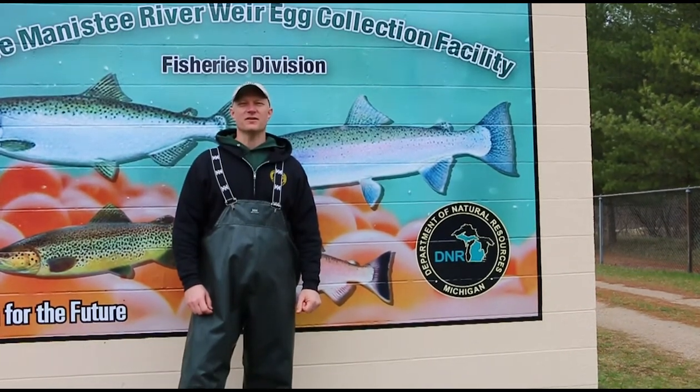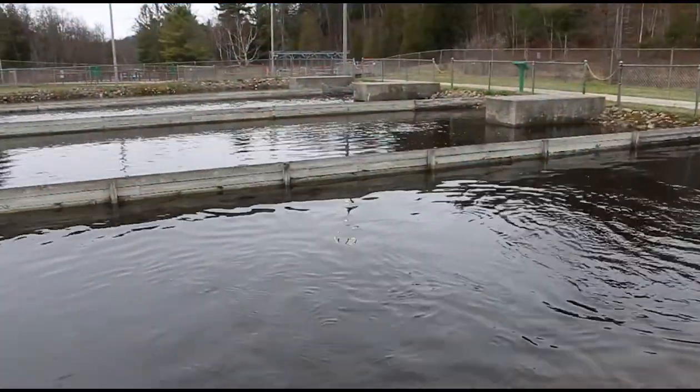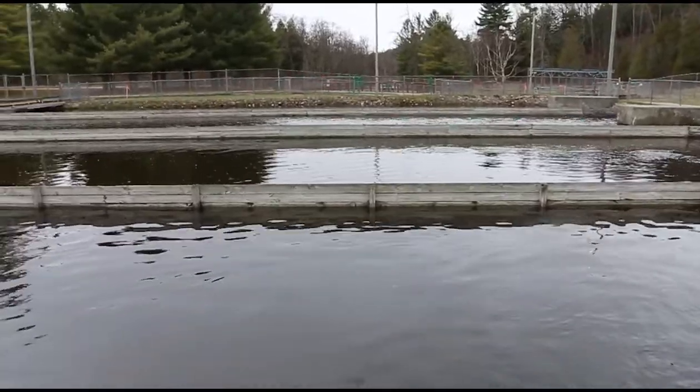This is our second day of egg take at Little Manistee Weir for steelhead trout, and we're taking eggs for Wolf Lake Hatchery today. After today we should be about halfway through the process.